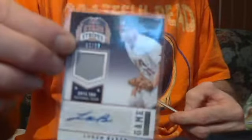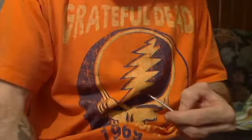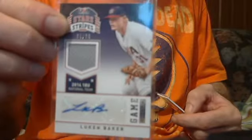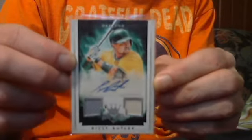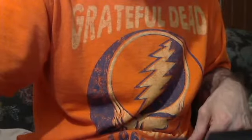Lucan Baker Stars and Stripes, numbered to 99 — $11. Billy Butler Diamond Kings dual jersey bat autographed short print, numbered to 99 — let's go $10.